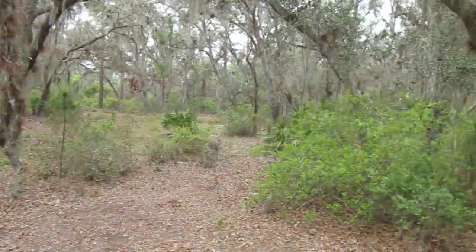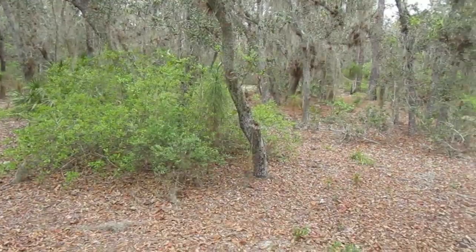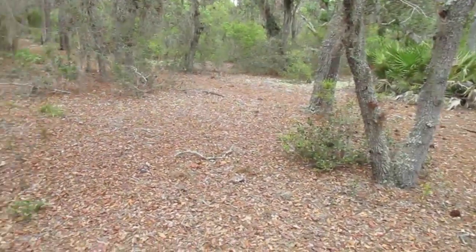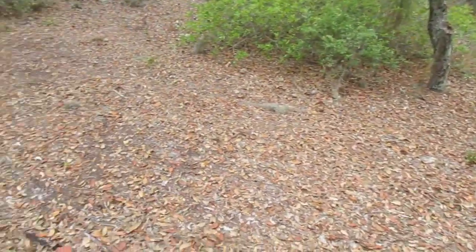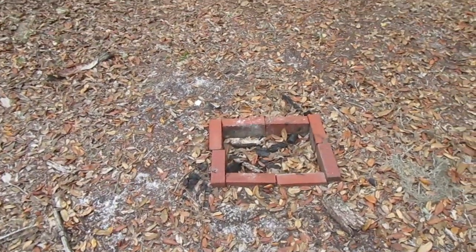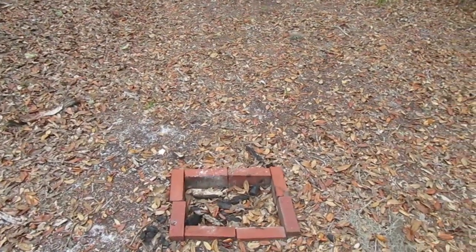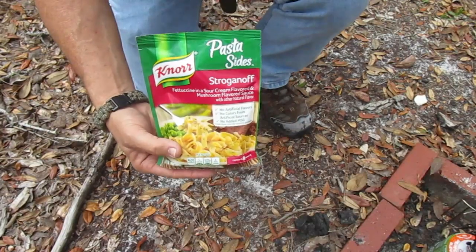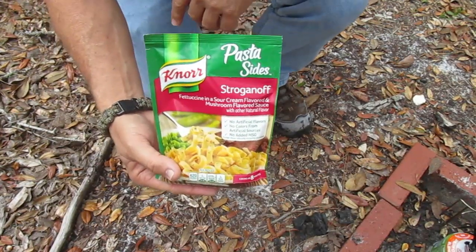Me and Trailblazer Tim were out here last April, camping in this oak scrub when they closed down the whole country. We were social distancing. This is our old campsite and our old fire pit is still here - I'm going to use it today and cook up some good Canteen Cup stuff.